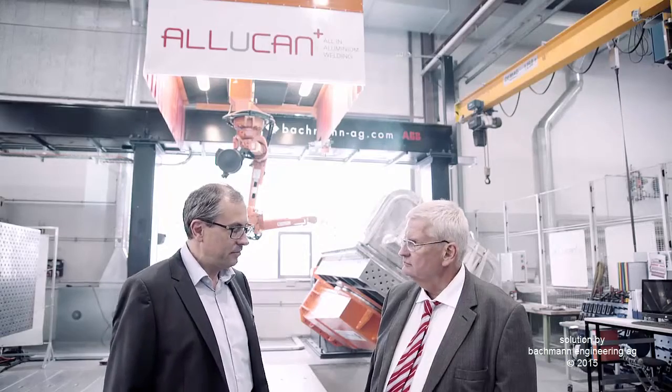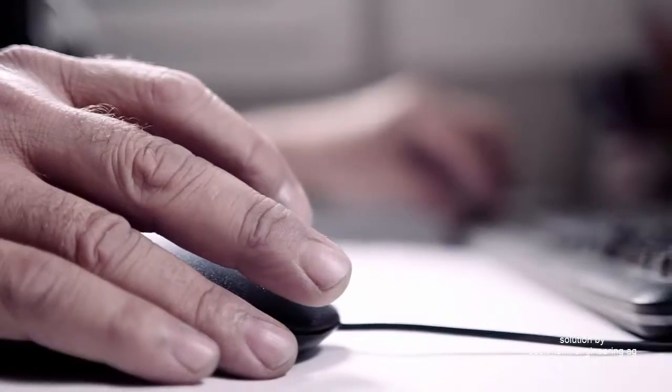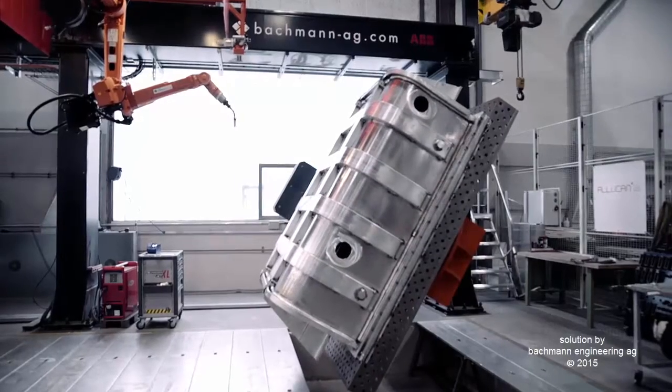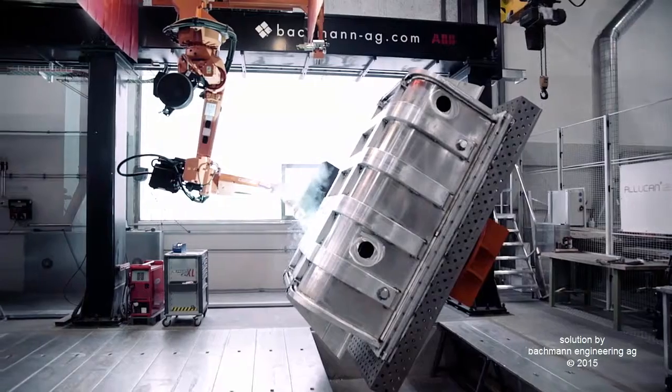We chose ABB as we were looking for the most integrated system. The customer requirements are quite high today and we are forced to have a short time in getting the order, getting the customer data, and being already on the machine. The benefit of the software is that we can get to an 80% level in the office itself, get output to the robot at this 80% level, and just have to do the remaining 20% to actually run in the new product.